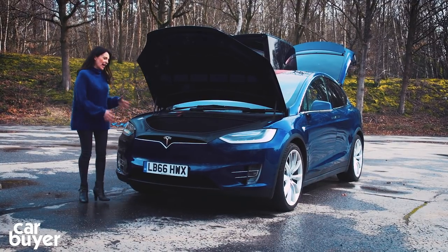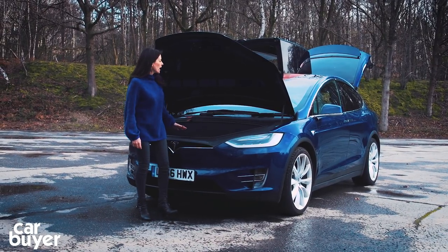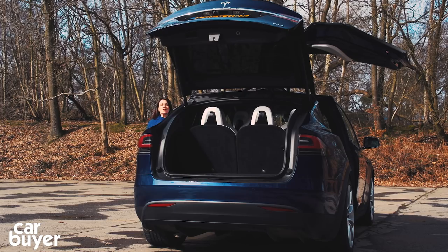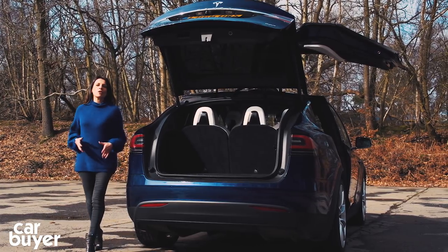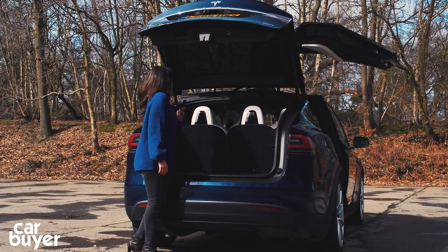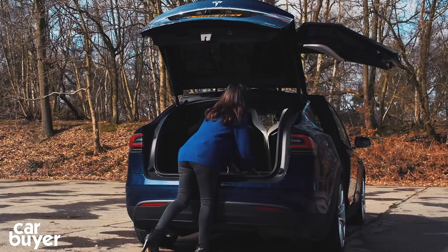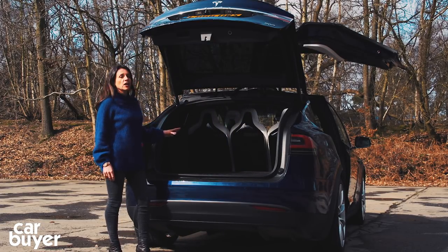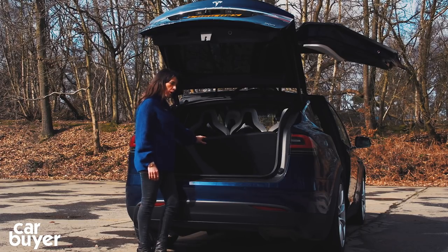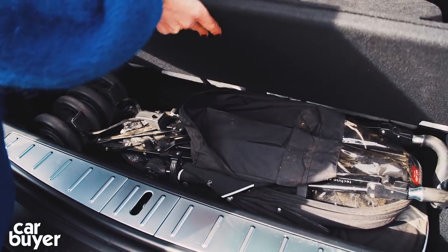With no engine up front, you get extra storage space, which is actually really useful if you like to reverse into parking spaces, and on a safety note it also acts as an impact-absorbing crumple zone. Around the back, the amount of space depends on which configuration you go for, although even with seven seats the space isn't too bad, and the two rear seats do simply fold down flat at the push of a button for times when you need a larger load area. Hidden away underneath is a little secret compartment — it's home to all the charging cables, and it also has room for a rather dirty stroller.